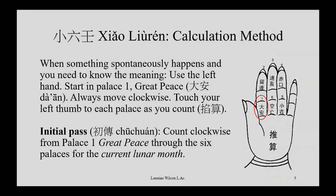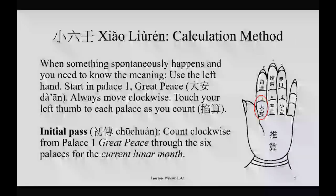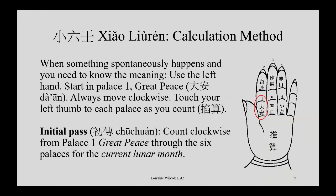Use the left hand, and you're going to start in the first palace called Da'an, which means great peace. Always count in a clockwise direction, touching your thumb to each palace as you count through. You're going to count through three times: once for the month, once for the day, and once for the hour or double hour. The initial pass starts in position one, Da'an, at the base of the index finger. You need to count around for the current lunar month, using online resources, a ten-thousand-year calendar, or a phone app.